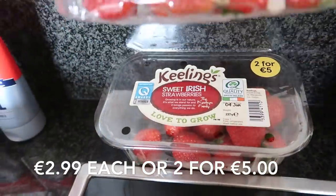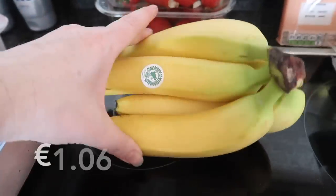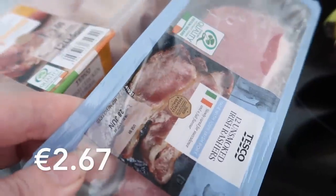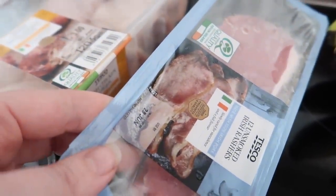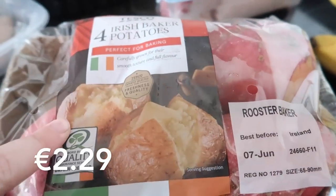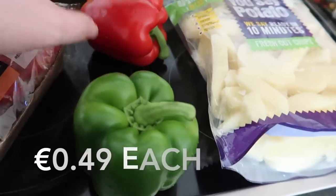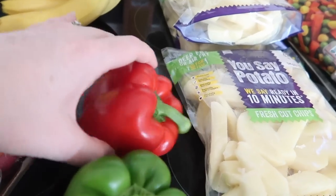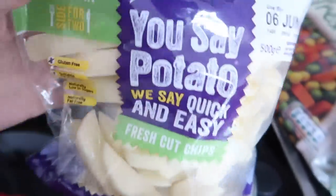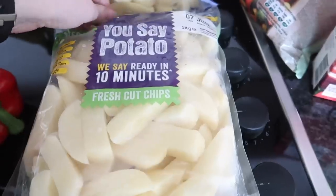I got two packs of Keeling strawberries and a bunch of bananas. I got some bacon rashers, some baker potatoes — like roast baked potatoes — two peppers, a green pepper and a red pepper. Then I got these fresh cut chips; they were on a three-for-two offer so I got two of the smaller 500-gram bags and one of the one-kilo bags.